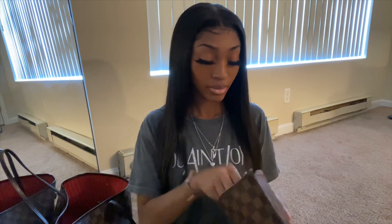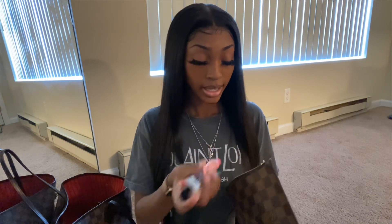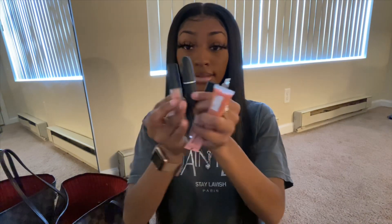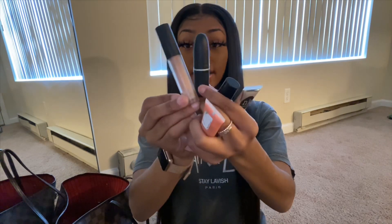First I have some lip glosses. I wear all of these but this one — I never tried this one. This one is from Express; I don't even know what it looks like. But these two are from Mac and I have these on my lips right now.